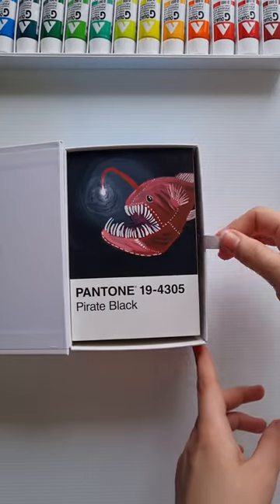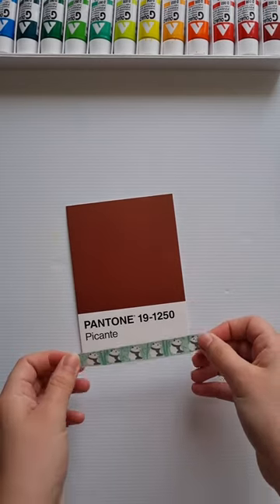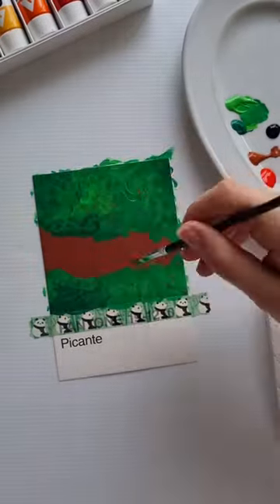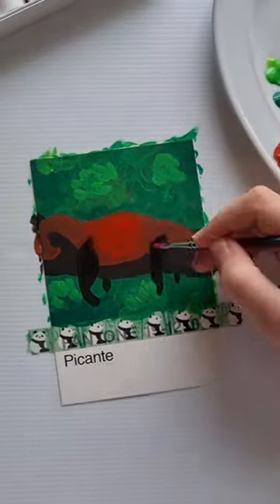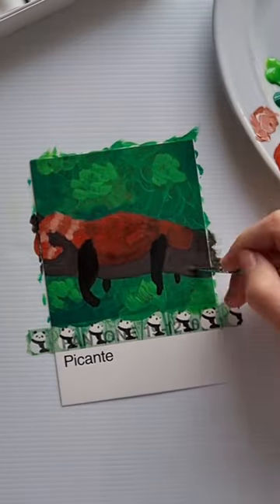Hi, this is day 38 of my 100 Pantone card painting challenge. Today I picked the Pantone Picante color card and I decided to paint something suggested in my YouTube comments, a red panda. There's lots of photos of these mammals laying lazily on tree branches and I found that really endearing to paint.